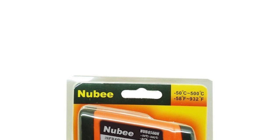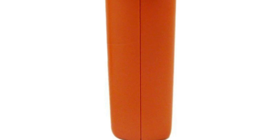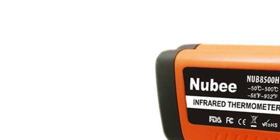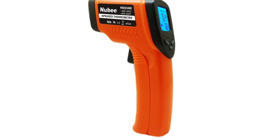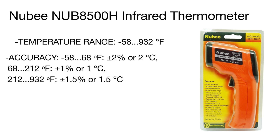Product number four is the Nubia infrared temperature gun, distinguished by unmatched measurement accuracy. It features a highly useful EMS adjustable function for precise temperature measurement depending on the emissivity of different materials. You just need to check a special table with the emissivity of various articles and adjust the settings accordingly. Even from a distance, the laser provides a mark to aim with, ensuring that you're measuring exactly what you want.